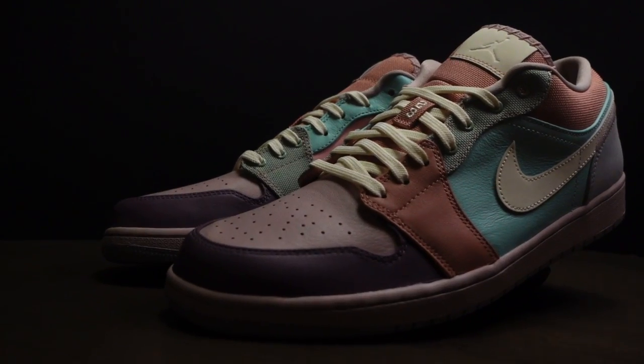Pastels. That's the word — pastels. This is the shoe of pastel colors. Okay, cool.